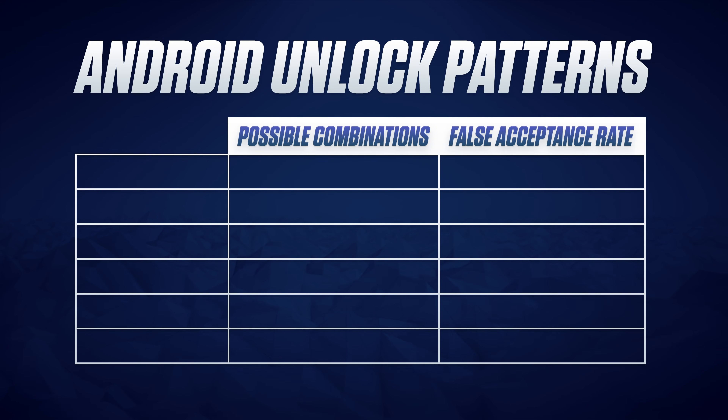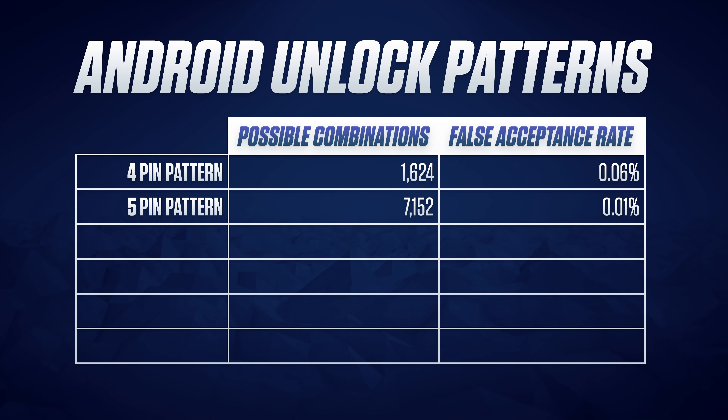Even if you only used four of those nine pins, there are 1,624 different combinations you could end up with. So if someone did nick your phone, they could expect a 0.06% chance of getting in. If that sounds tough, then with five pins you're looking at 7,152 possibilities.